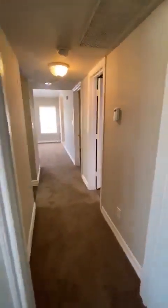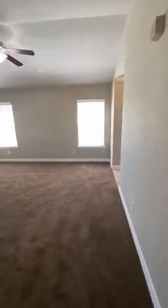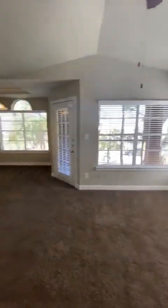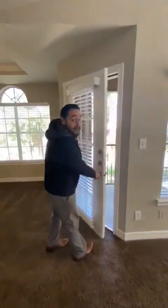Going back out to our living room area — this is the view from you leaving your apartment every day, so definitely want to come and grab this before the end of our special. I've got one more thing to show you: our patios.